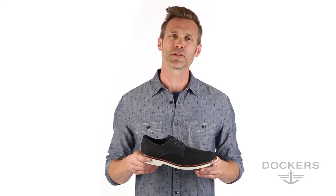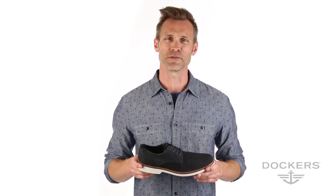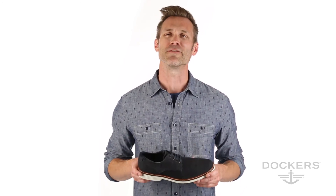Thank you for taking time to learn a little more about Dockers Footwear and the products we've developed to help him be ready for whatever comes his way. Have a great day, everyone. Bye bye.